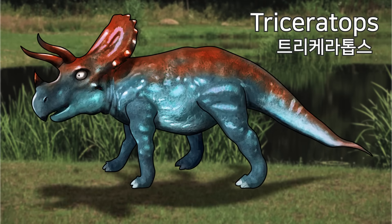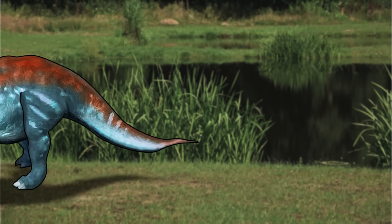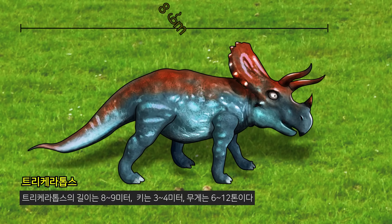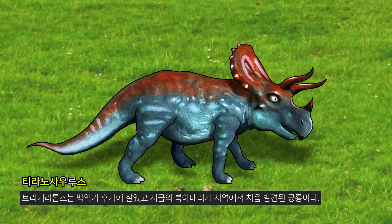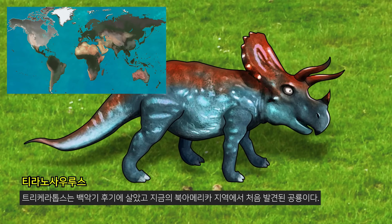Triceratops. The Triceratops is 8 to 9 meters long and 3 to 4 meters tall and weighs 6 to 12 tons. Triceratops lived in the late Cretaceous period and was the first dinosaur found in North America.